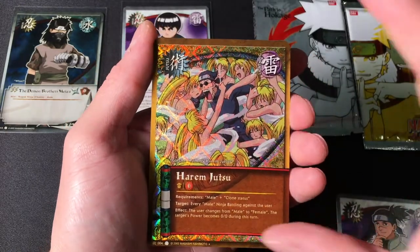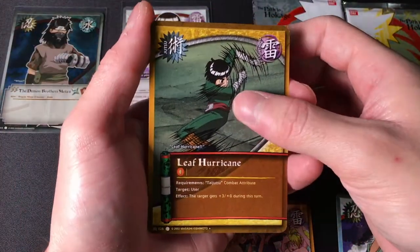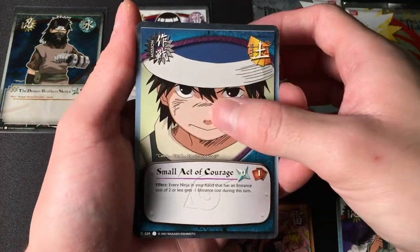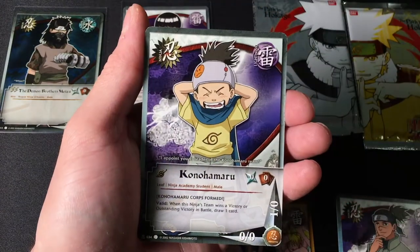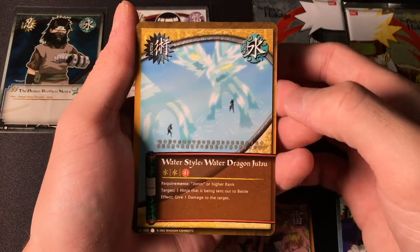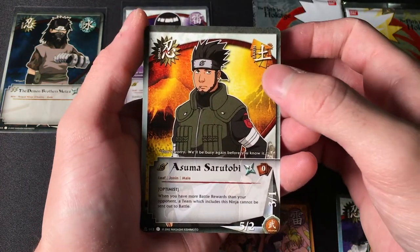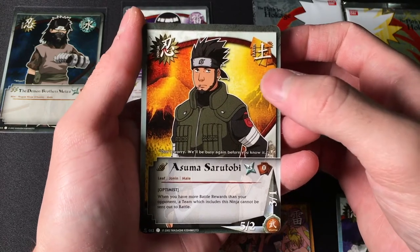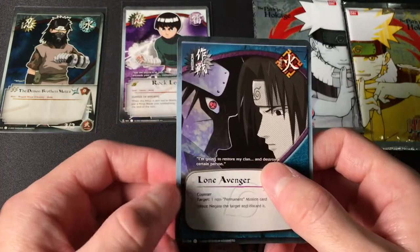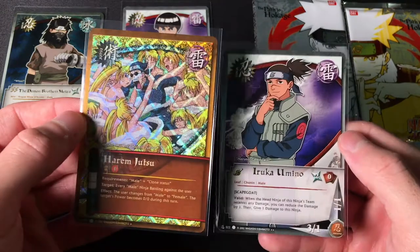Okay, we got Iruka as a rare, and we get an interesting reverse holo — Leaf Hurricane Sakura, Small Act of Courage. Naruto as a baby, we got Konohamaru, Water Style Water Dragon, Kakashi versus...